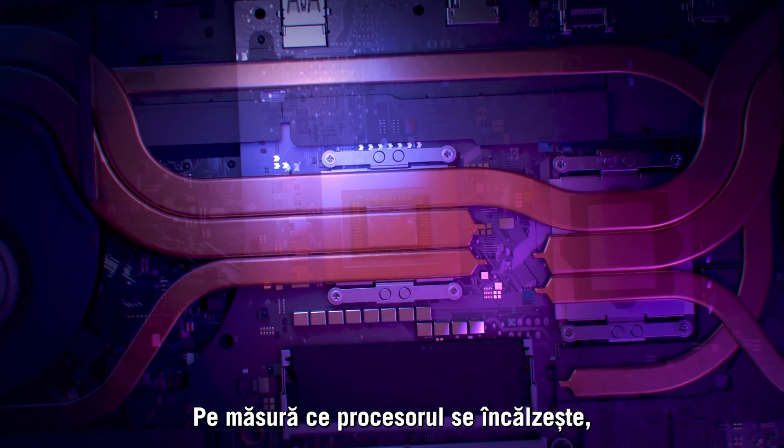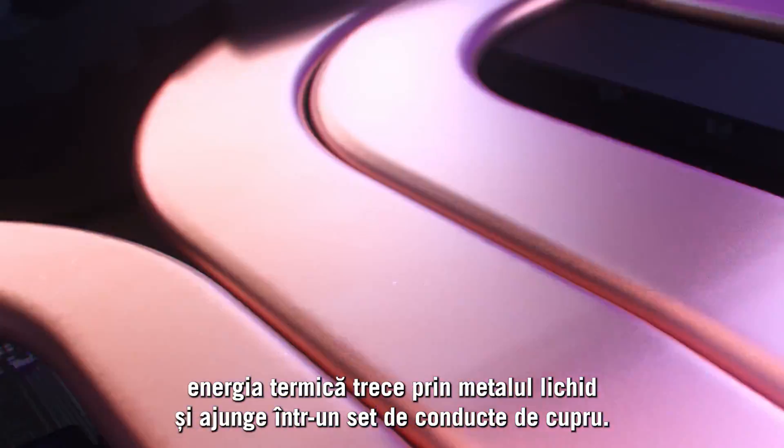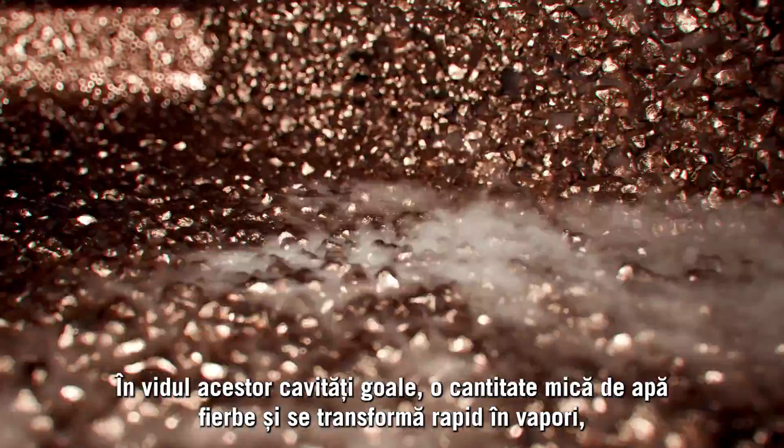As the CPU heats up, the thermal energy travels through the liquid metal and into a set of copper heat pipes. Inside the vacuum of these hollow caverns, a small amount of water quickly boils into vapor,